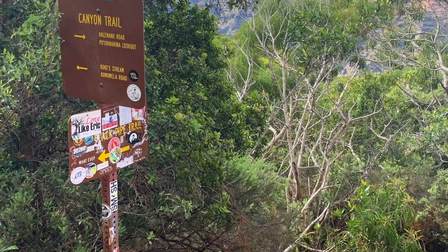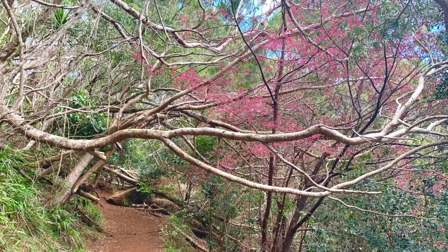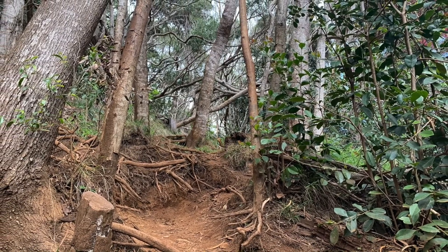We think this is one hike you will absolutely love doing in Waimea Canyon. Just remember, hiking early is always better. Have fun! Aloha!